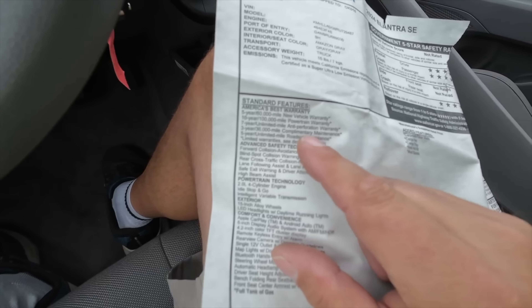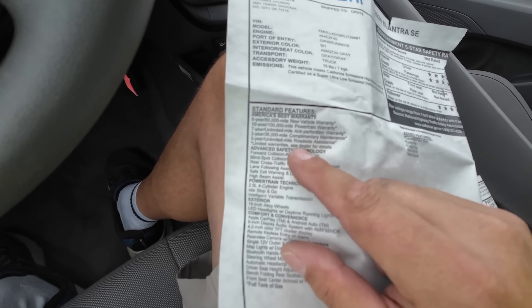Three-year, 36,000-mile complimentary maintenance, five-year unlimited mile roadside assistance, advanced safety technology, forward collision warning, 2.0-liter with auto start-stop, 15-inch wheels, LED headlights, Apple CarPlay, Android Auto — no joke, for $23,000. I hate to say this guys, I'm about to go buy a Hyundai. I'm going to trade something in on a new Hyundai. I didn't realize these were such nice cars.